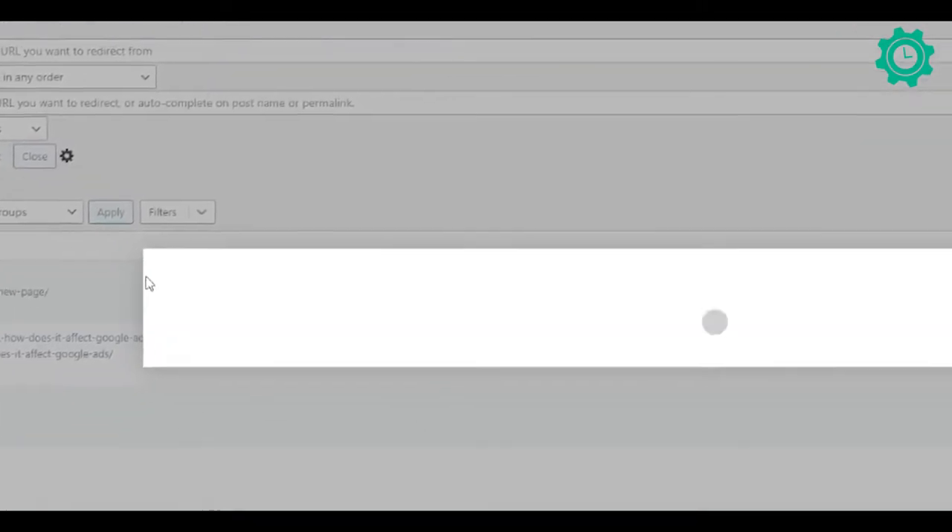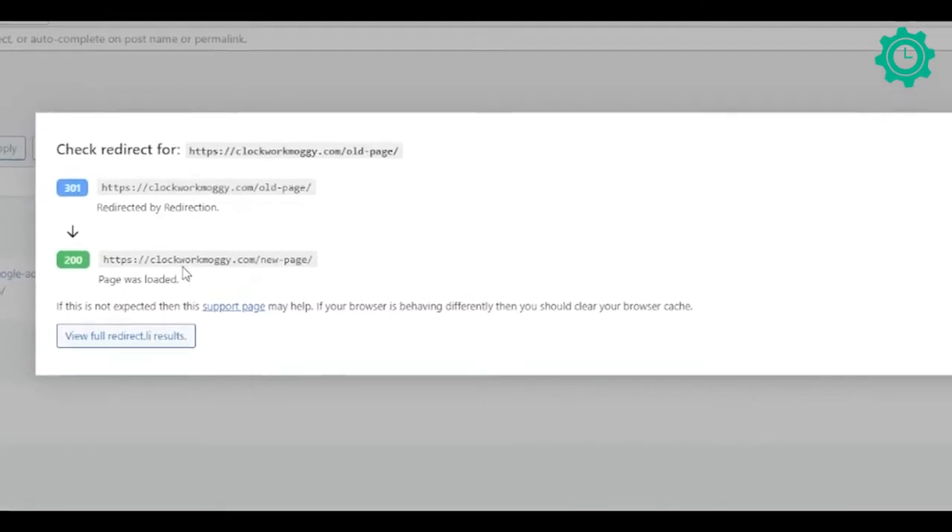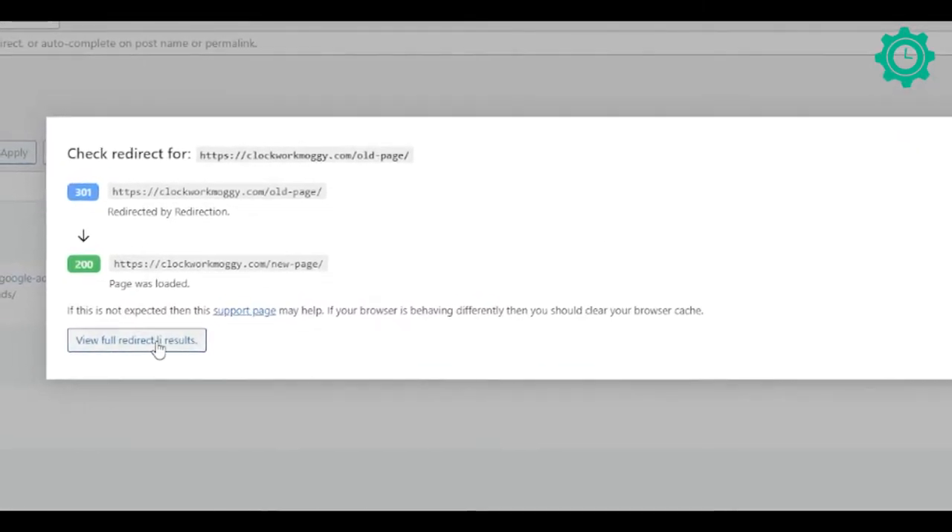Number four is Redirection. Redirection is a plugin that helps you set up 301 redirects on your website. A 301 redirect is simple — have you ever been to a website and received an error saying that page no longer exists? With a 301 redirect, you can take that audience and move them automatically over onto another page that does answer the question they're asking. It's much better than leaving them on a dead page, as most people will just bounce off your site and disappear altogether.